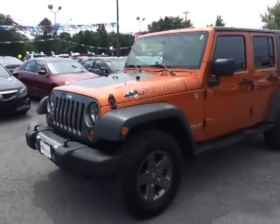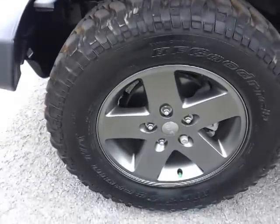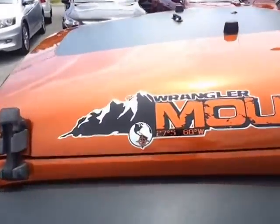Burnt orange in color. It's got the painted aluminum wheels and BF Goodrich LT255 T/A's on it. Check out the awesome Wrangler decals.